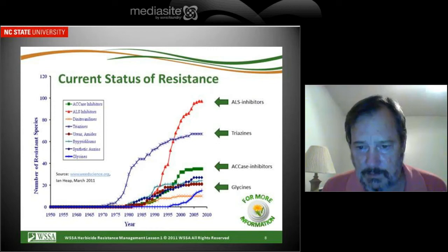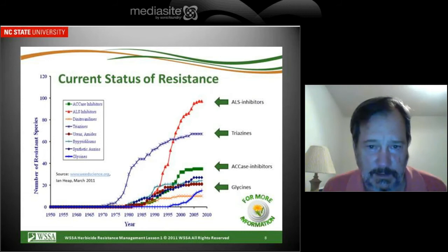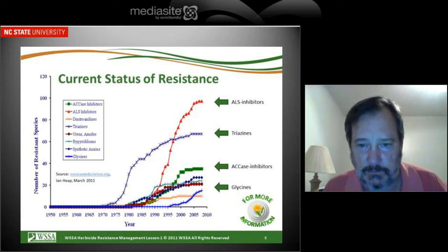You see the bottom right part of this graph — that sort of dark blue line where it says glycines — that's the weeds that are resistant to Roundup. They started in the mid-90s when we started using the technology. But you can see that prior to the mid-90s we had weed resistance. So it was something we had been dealing with in agriculture — not just in weeds, but with insect control and disease control, much like the public deals with antibiotic resistance.